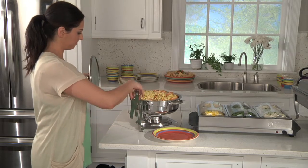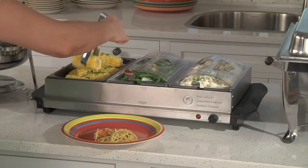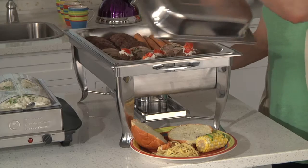Our large chafing dishes and three-section buffet server guarantees your food stays hot and delicious for hours, while giving you enough space to offer your guests a variety of food options.